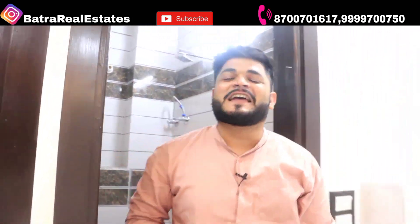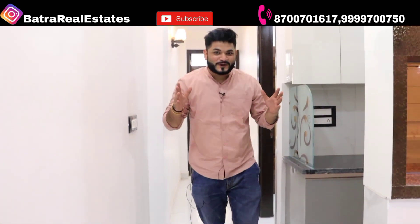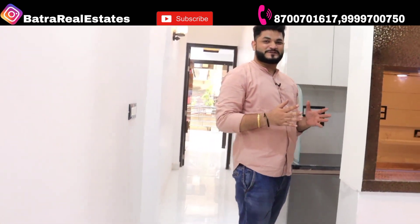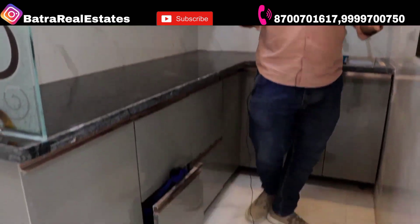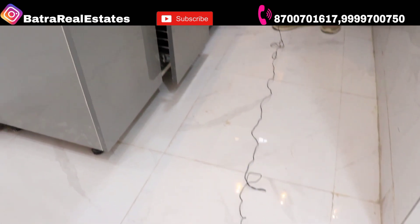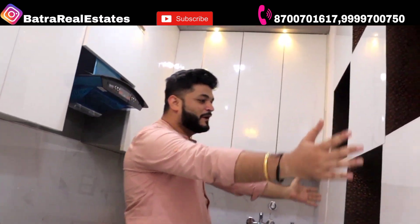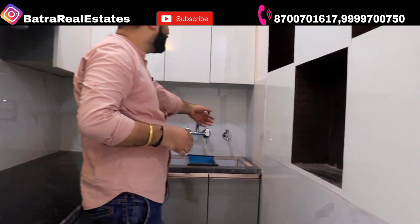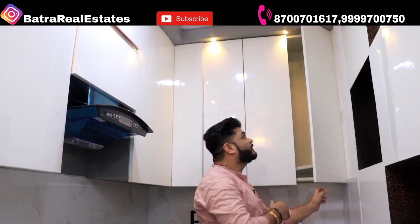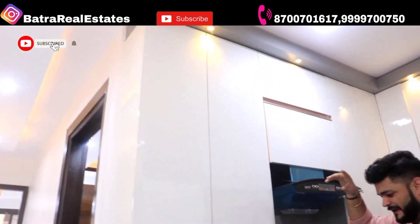Now let's go to the kitchen area. The kitchen space is very spacious and very nice. You can see the whole L-type kitchen layout, the sink, and a big provision area covering the entire kitchen area.